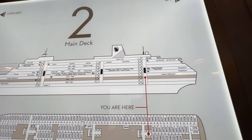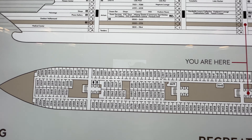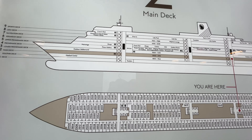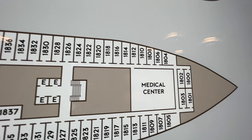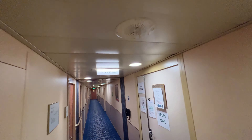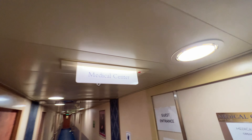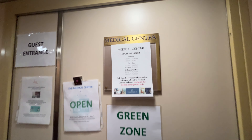Let's head down to deck number two — this is all rooms, just a ton of rooms. And deck number one: the one thing you need to know down there is the medical center. If you're not feeling well, that's the place to go — to the bottom of the ship on deck one. There it is, and they will take care of you.